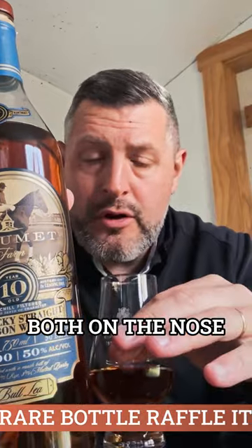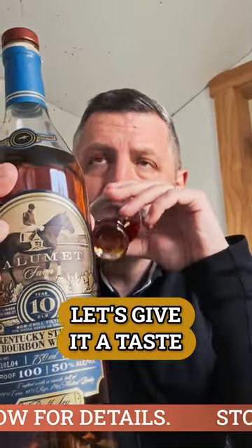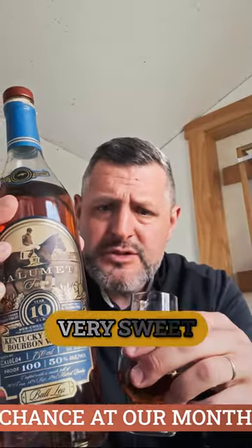You get this really nice soft oak note both on the nose and on the palate, and then there's this really bright yellow fruit note throughout the whiskey. Let's give it a taste. Soft and sweet up front. There's a little bite of that soft oak on the mid palate, but then it finishes very smooth, very sweet, very drinkable at 100 proof, 10 years old.